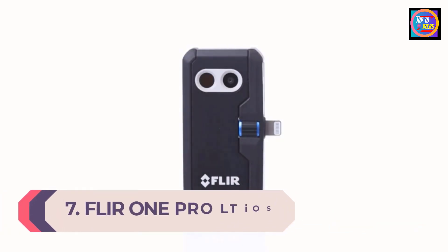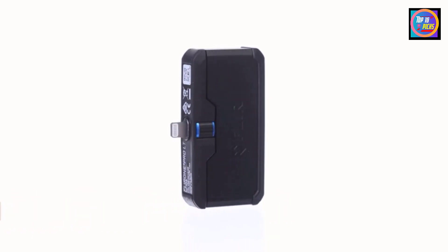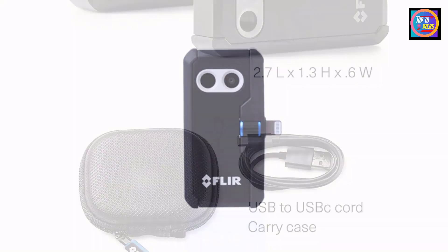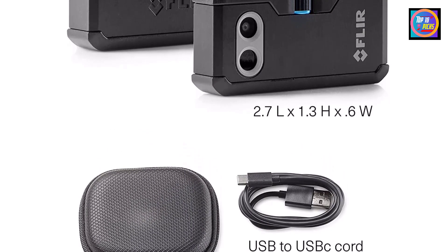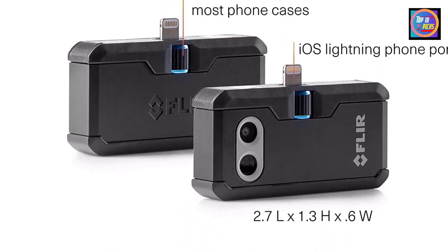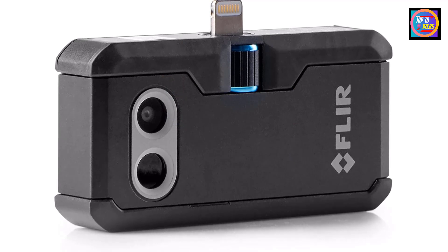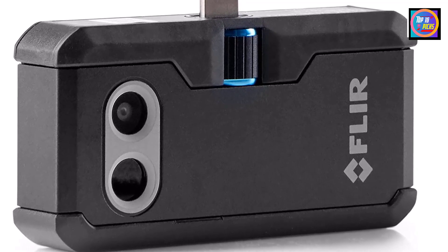Number 7: Flir One Pro LT iOS ProGrade Thermal Camera. This smartphone thermal camera attachment is a lightweight alternative to a handheld thermal camera. It is impact resistant for drops up to 6 feet. It has a helpful adjustable connector that extends out from the smartphone attachment so that you don't have to remove your phone case to use this camera. The thermal camera works only with iOS devices and has an approximate battery life of just 1 hour. The thermal imager has an 80x60 pixel resolution, producing time-lapse videos, regular videos, and still images saved in JPEG format. While this camera does not have the same range as a handheld thermal camera, it can measure temperatures between minus 4 and 248 degrees Fahrenheit within 4 degrees of accuracy.